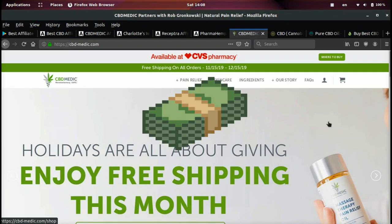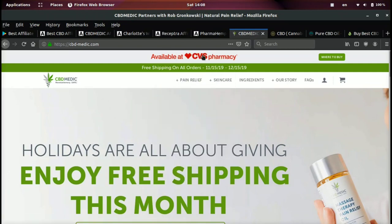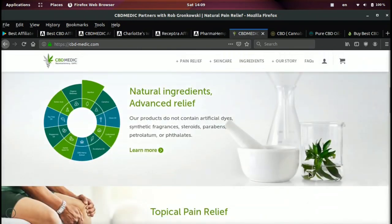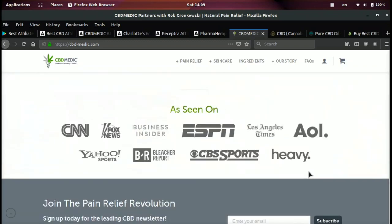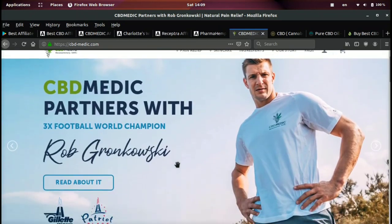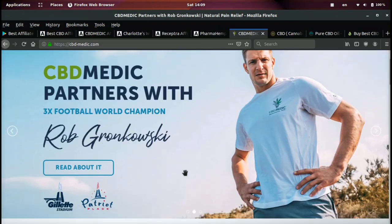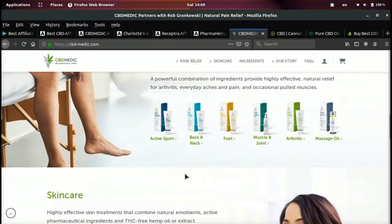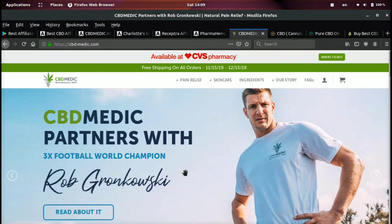If we go to the CBD Medic website, what I really like is that this is a really good website to promote because right here at the top you can see 'Available at CVS Pharmacy.' What this tells a visitor is: wow, these guys are in CVS. If you're not familiar, CVS is one of the biggest pharmacy/convenience stores in America. You can see they've been featured on all these big news stations, and on top of that they have Rob Gronk — a three-time football world champion — endorsing the brand.